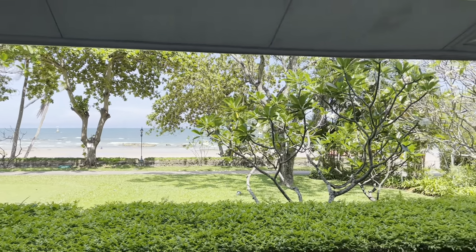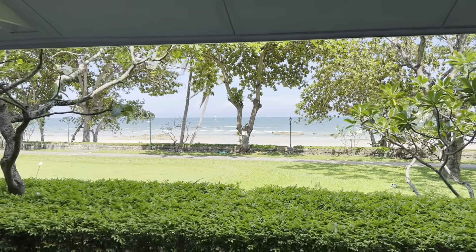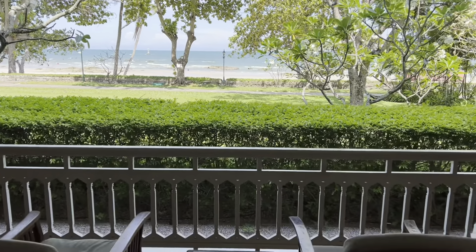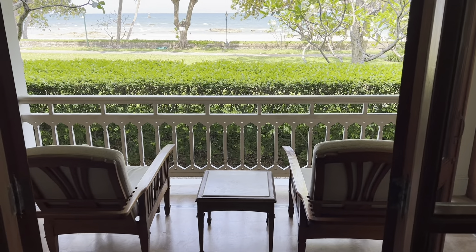My only criticism — and it's not really a criticism — but they don't have a little travel kettle. So if you want to enjoy a coffee or a tea in the morning out here, then you're going to have to order room service.